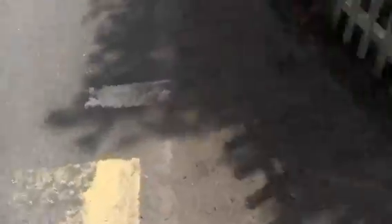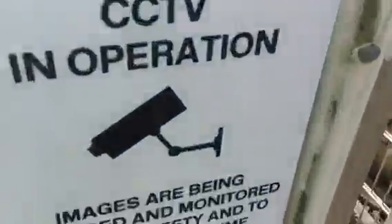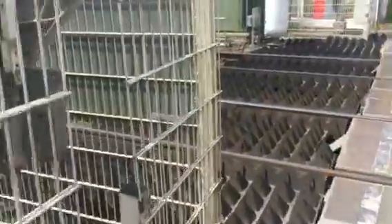Where's the other alarm? It's over there so I'm going to have to try and film it on that side. There's the CCTV in operation — images being recorded and monitored for your safety and to help prevent crime. We've got five weights there. This crossing's like WEM.